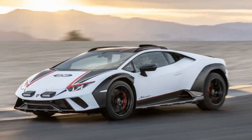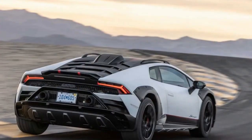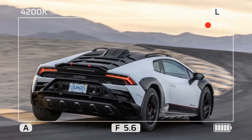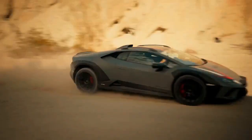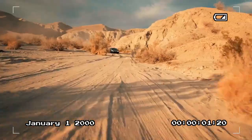As for the infotainment system, it's a bit of a letdown — it's pretty laggy and Apple CarPlay kept cutting out on me. I couldn't find an efficiency calculator in the menus, so I never knew exactly what my mileage was, though the EPA rates the Sterrato at 15 miles per gallon combined, which seems accurate. One neat feature is the ability to display my latitude, longitude, and heading — a fun touch for a map geek like me.